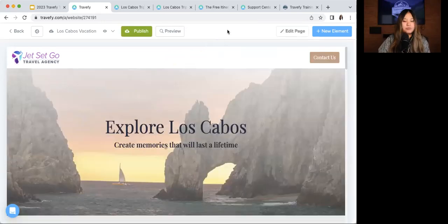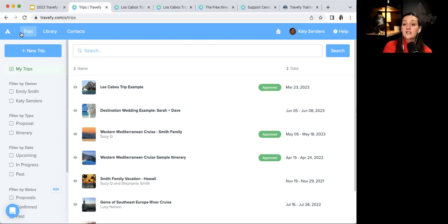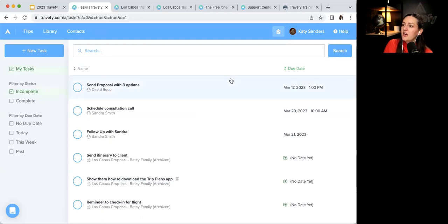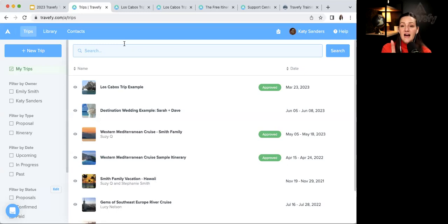Q&A: How do you get notified when a task is due? Two ways: first, when you log into your account you'll see a red notification icon on the clipboard showing what's due today. Second — and most importantly — download the Travefy Pro app, which gives you mobile notifications for task reminders.